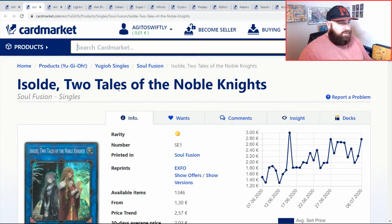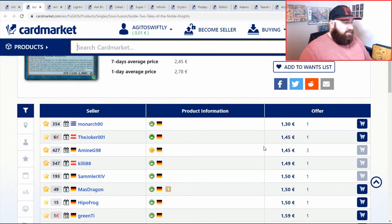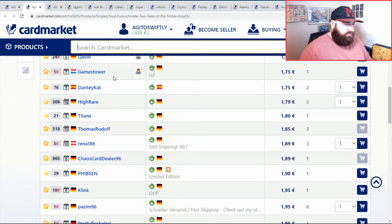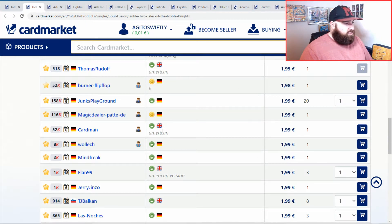Then we go to Isolde Two Tales of the Noble Knights - this is the Soulfusion version. They do have the upgraded ultra rare version which makes for very nice upgrades in rarity, just because it's very unlikely someone's going to damage your cards. For the cheaper version there are a lot of Germans. As a rule you only really play one of these in a deck. English is just under two pounds, then you're looking at two pounds for a playset if you really want one, especially in a full warrior deck.